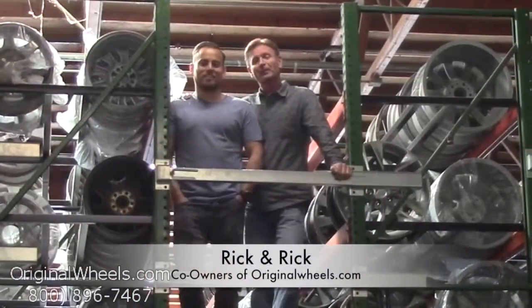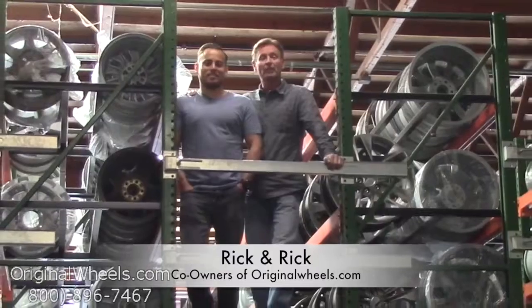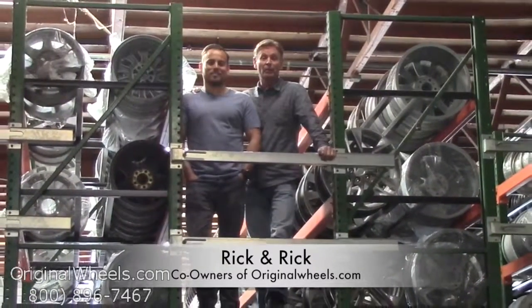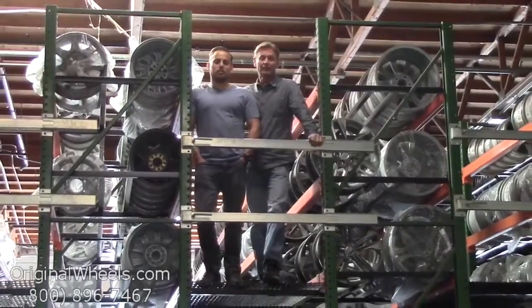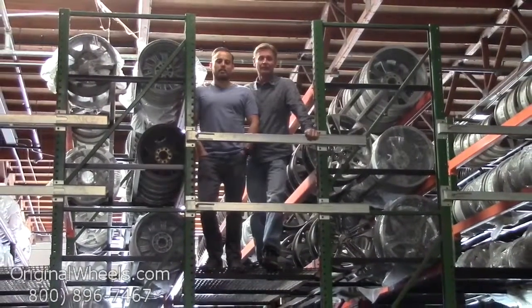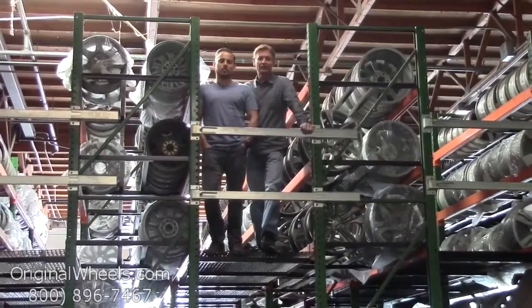It's Rick and Rick from OriginalWheels.com, and we are proud to have been serving the public and the automotive industry with wheels and hubcaps since 1979. Our goal is to provide the best quality wheels and service at the best price possible. We're not satisfied until you are.